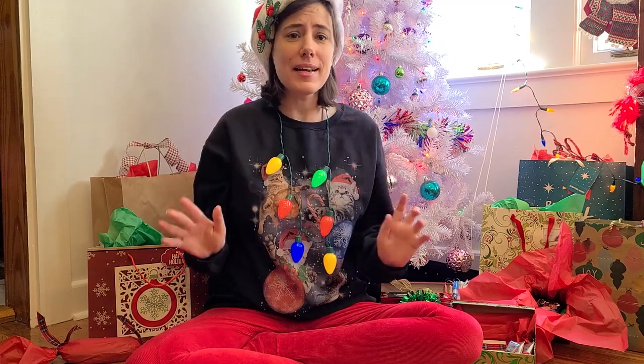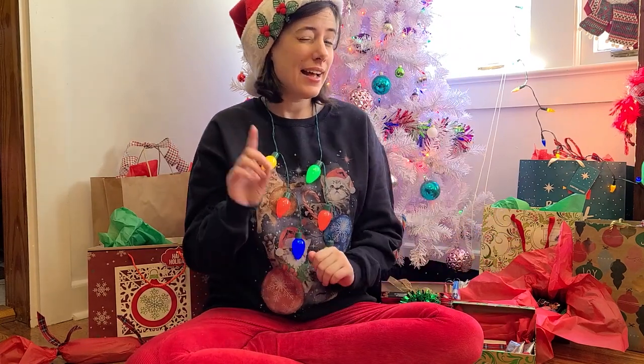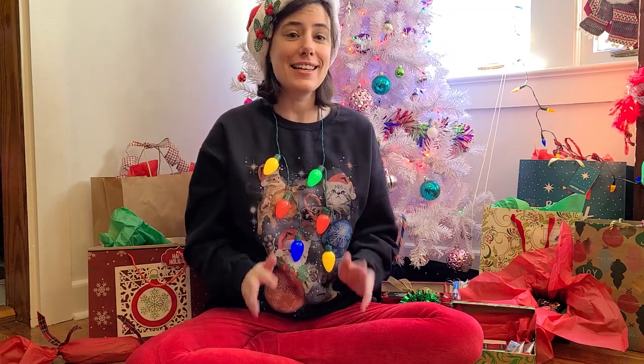Hey art nerds, happy holidays! We're finally in December 2020 and I'm finally ready for my 2020 recommended art supplies. I've been working on it all year selecting the best of the best — my absolute favorite art supplies. I really wanted to try and find stuff I haven't covered in gift guides in the past and stuff that maybe hasn't been covered in other artists' gift guides.